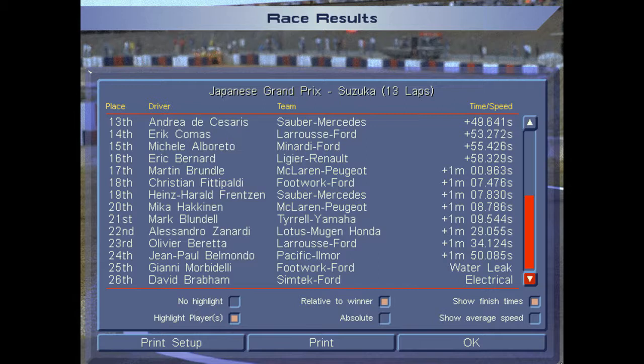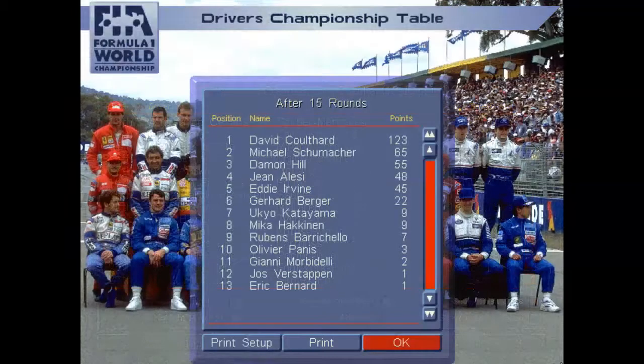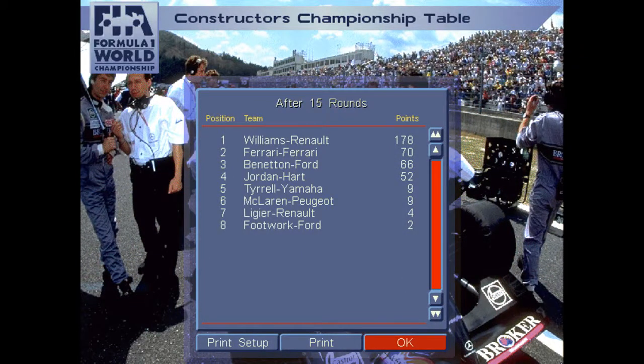Updated world driver standings: Schumacher has clinched second place — two wins to Hill's none, wins the countback. It's a battle for third: Hill is only seven points ahead of Alesi and 10 points ahead of me, so mathematically I'm still in it for third. Katayama and Häkkinen are still level on nine points, so that goes to the final race. On constructors, Benetton is within four points of Ferrari, and it looks like Jordan's third place is pretty well done. McLaren vs. Tyrrell for sixth continues.